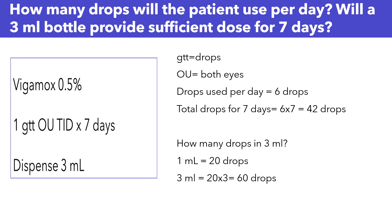We know that the patient will be using one drop in both eyes three times a day. GTT means drop, and OU means in each eye or in both eyes. So, one drop in each eye three times a day means two drops three times a day, for a total of six drops per day.